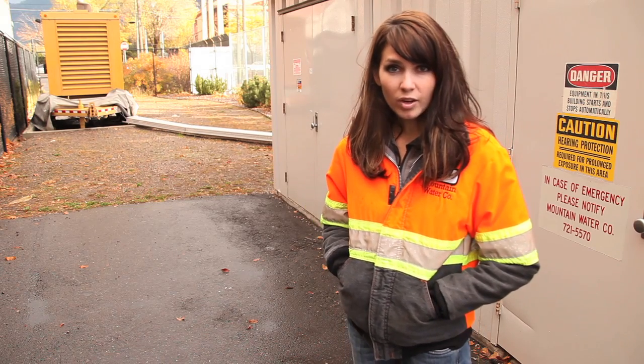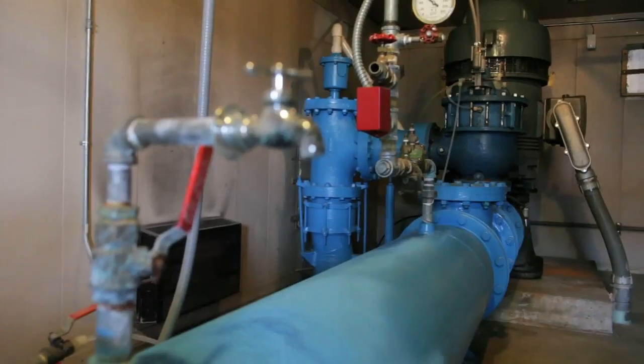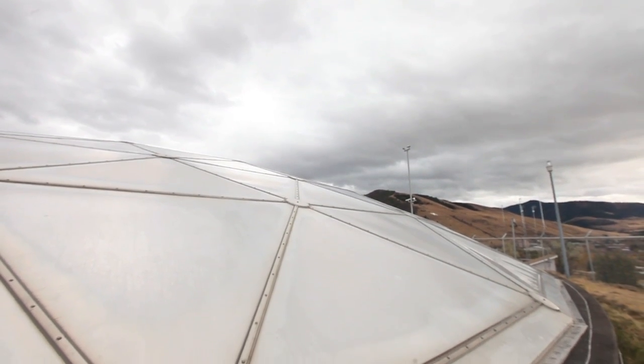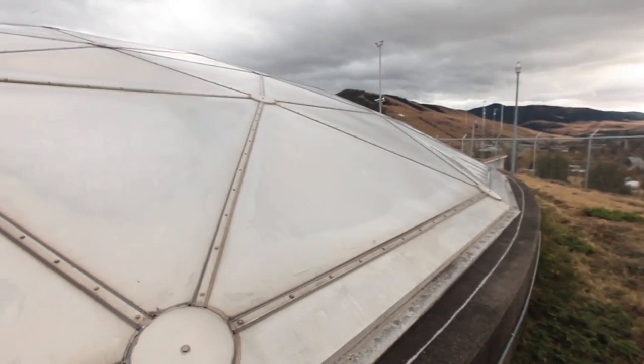All the water that we pump out of the ground meets all federal drinking water standards. This is one of 36 active wells in our system. This particular well can pump 3,600 gallons a minute. In 2011, it pumped over a billion gallons of water just at this one site. This well pumps up to our Water Works Hill Reservoir, which serves the entire north side of Missoula. Mountain Water Company has over 300 miles of water main in the ground. Some of the wells on the valley floor are roughly 120 to 140 feet deep. We pump the water from there to the surface and then up to one of our storage tanks.